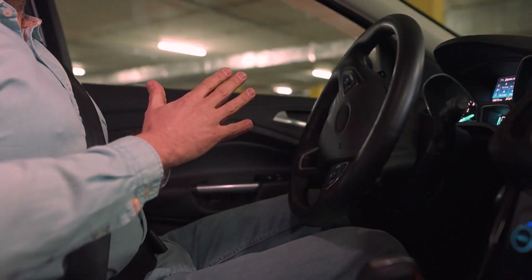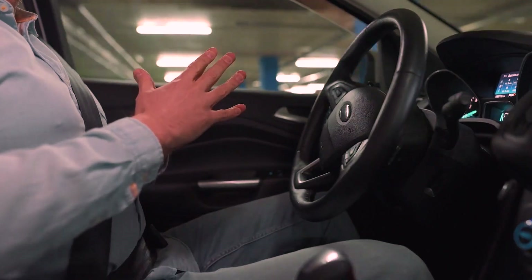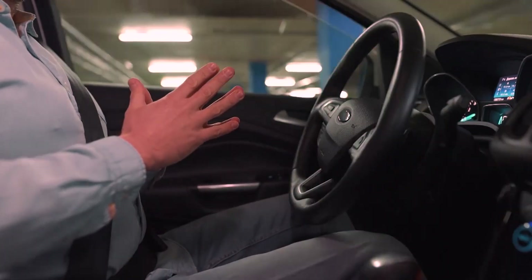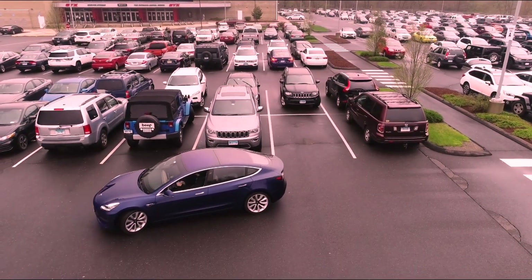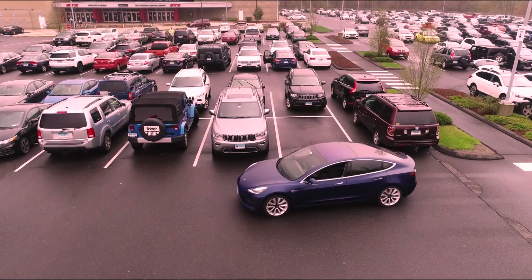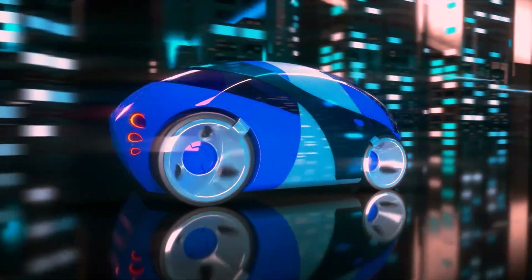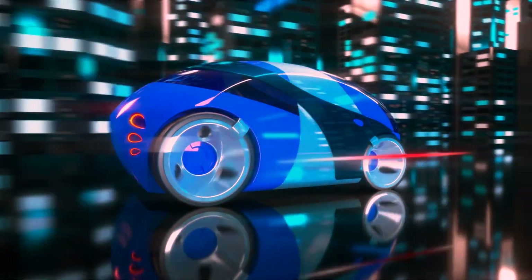The ability to park in a manner similar to human drivers not only improves the overall driving experience but also enhances safety. By parking closer to the intended destination point, Tesla vehicles equipped with FSD Beta V12 reduce the need for passengers to walk long distances, increasing convenience and potentially minimizing safety risks associated with parking in unfamiliar areas.